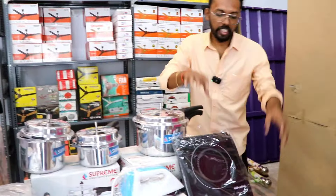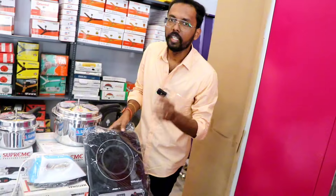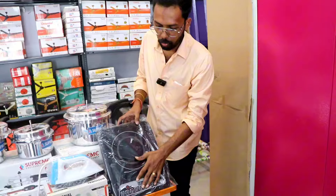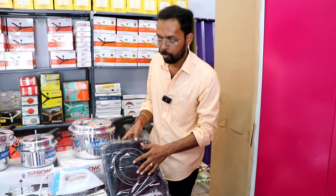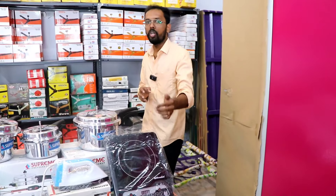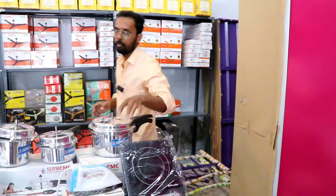That is the induction stove. There are many names for it — induction stove. This induction stove has a warranty. If there is no problem, there is no problem. You can clean the glass board easily.